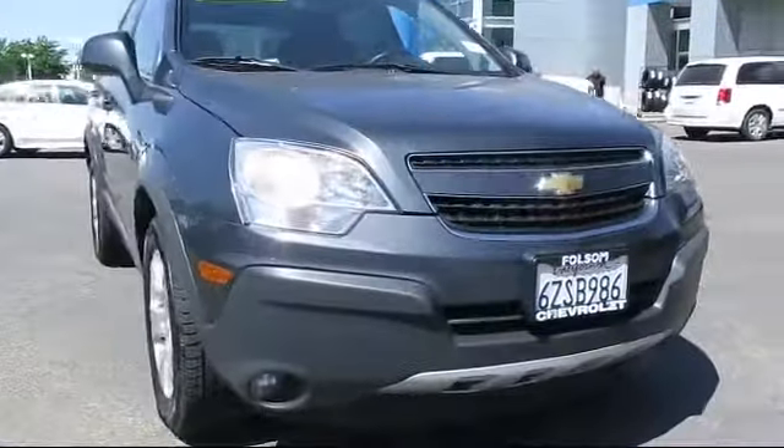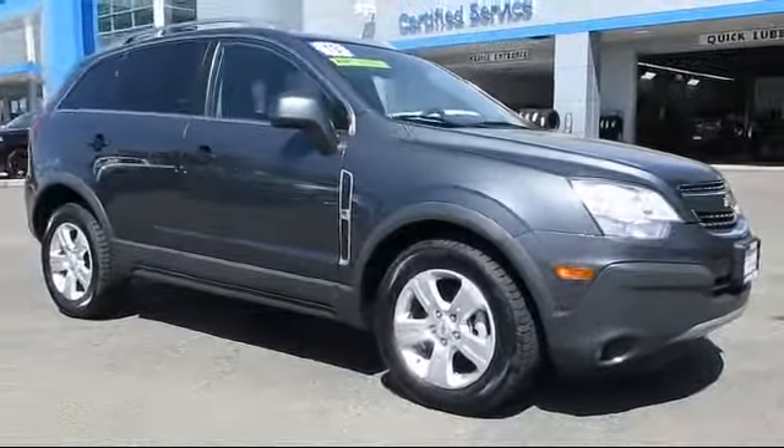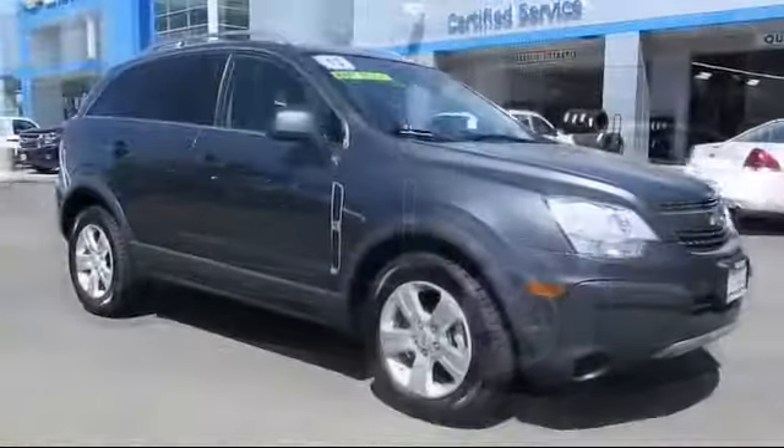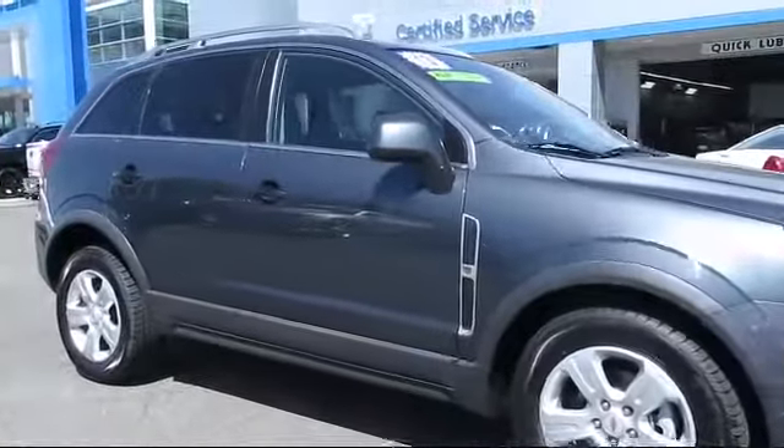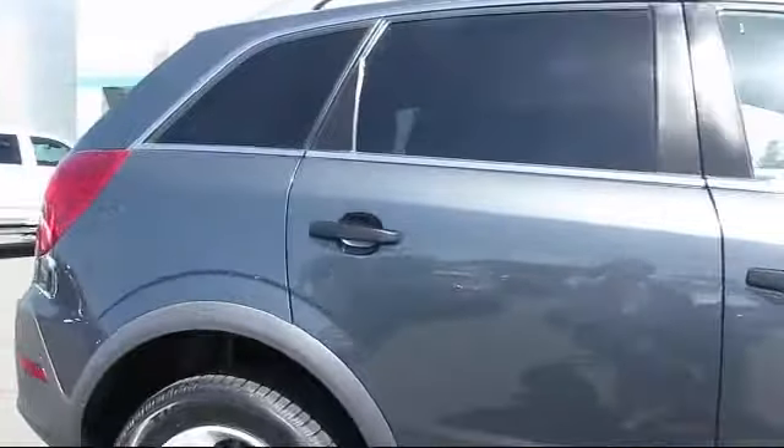And here's another example of a great Folsom Chevy vehicle, equipped with Bluetooth smartphone integration, privacy glass, roof rack, keyless entry, OnStar, and Sirius XM satellite radio.